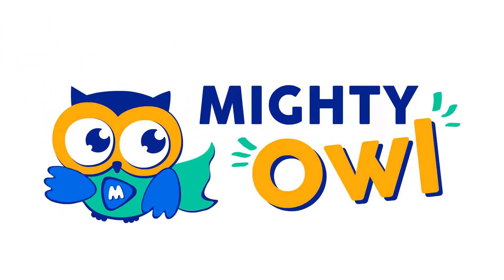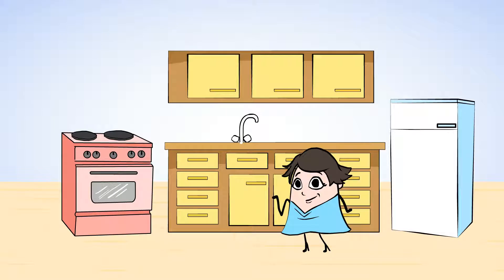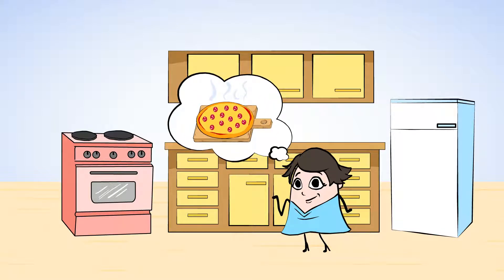Hello, this is Mighty Owl. Mia is helping out in the kitchen today. First, she's baking some pizza for lunch. How delicious! Let's give her a hand and learn together a little bit about shapes as well.